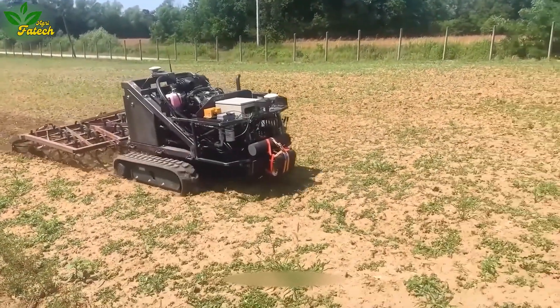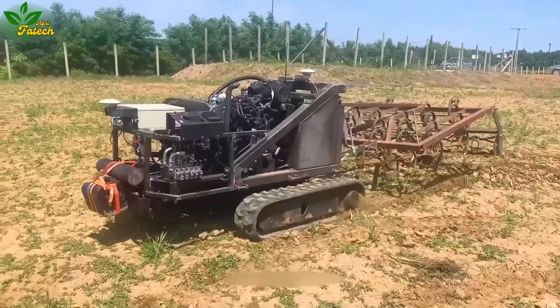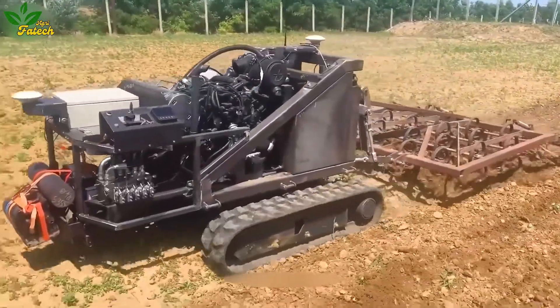Explore the realm of innovation as a farmer in Poland showcases a robot utilizing an engine from a small abandoned car, boasting an impressive 248 horsepower. This testament to ingenuity exemplifies the farmer's advanced reasoning abilities.